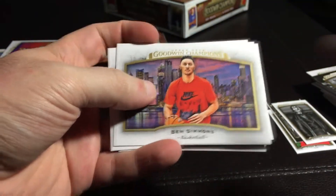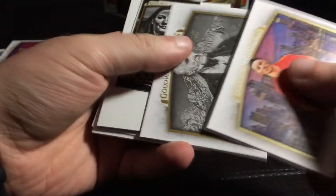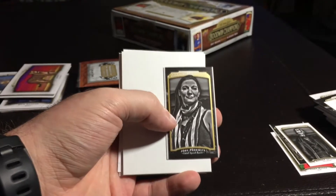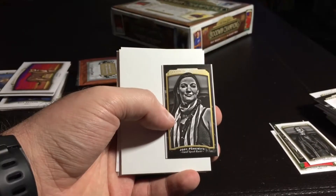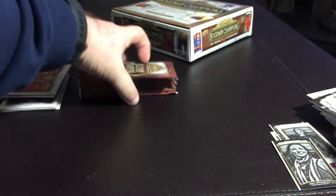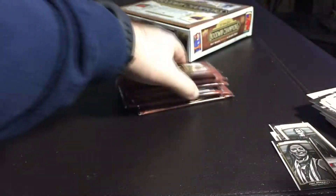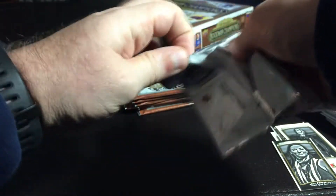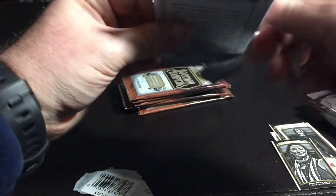Another Ben Simmons — different Ben Simmons. John Quincy Adams. Jody Perowicz again. Seven packs. If all of those hits end up being the three packs in a row, that'll be kind of disappointing. These packs — are you seeing this? The messed up foil.